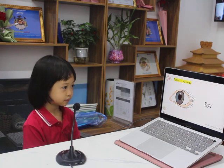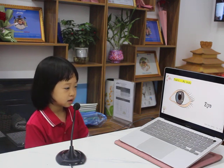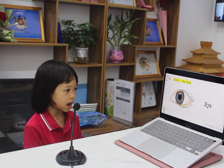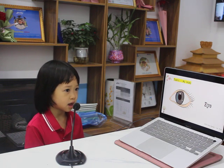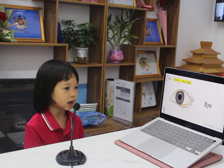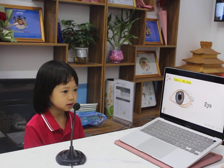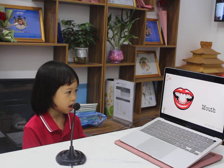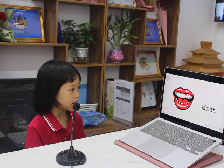Topic two about my body. Tell me, what is this? It's an eye. You can say eye. What have you got? I've got two eyes. Two eyes. Very good. What is this? It's a mouth. What have you got? I've got one mouth. Correct.